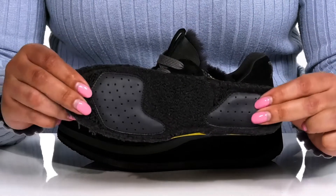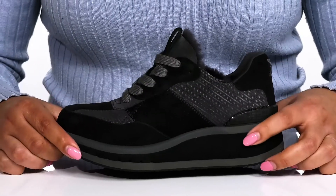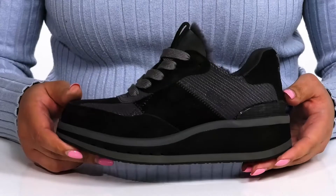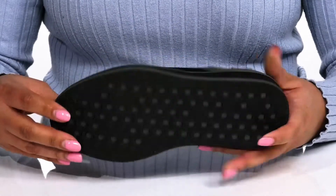The lightweight EVA foam midsole has additional cushioning with shock-absorbing qualities and a meta rocker heel that gives you a comfortable and propulsive ride. It's all on top of a durable rubber outsole that is grippy to keep you stable, giving you maximum comfort for the day.